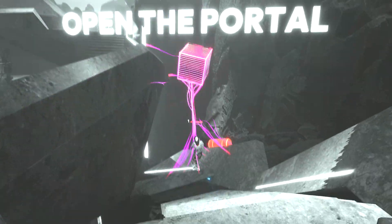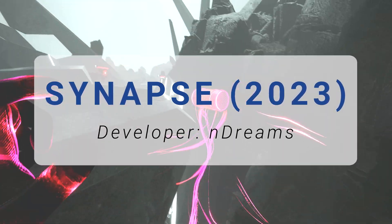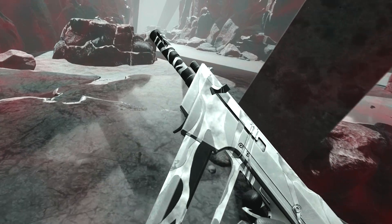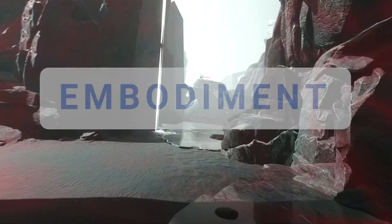Welcome back to another episode of Inside XR Design. Today I'm going to talk about Synapse, a PSVR2 exclusive game from developer End Dreams. But specifically, we're going to look at the game through the lens of a concept called embodiment.